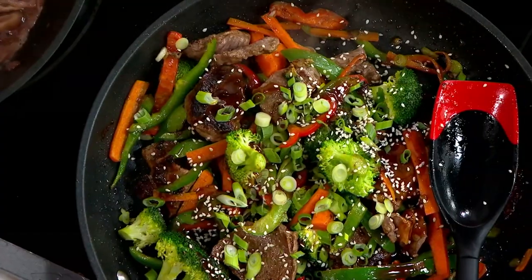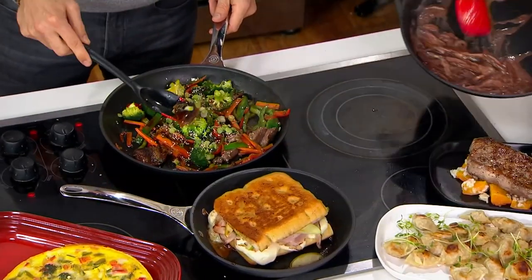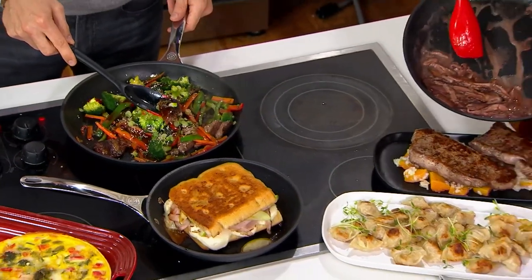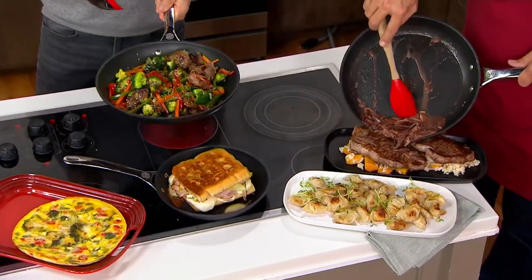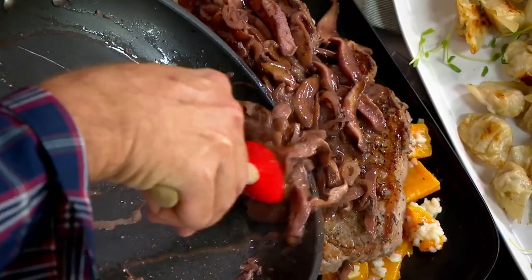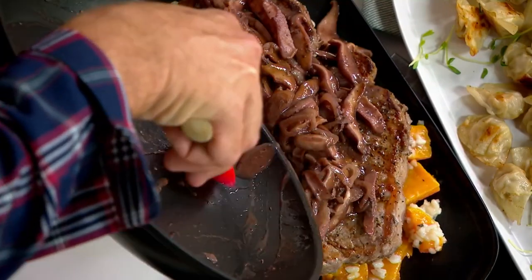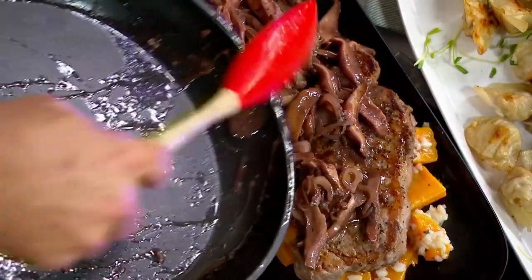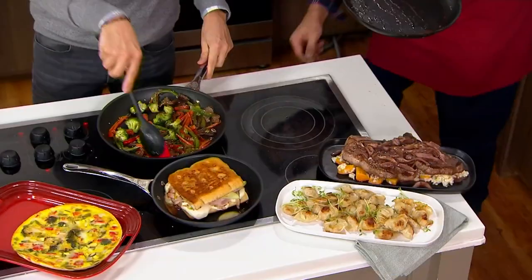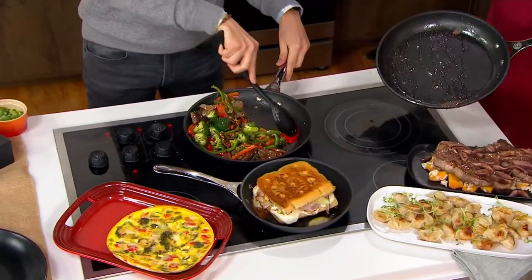Here's something I love about this for weeknight meals — we've got beautiful color and sear on this stir fry. Just diced up some beef and some vegetables. You could use frozen. This will come together quicker than you can order Chinese food to your house, and you can control what you put in it — not a lot of MSG, not a lot of sugar, not a lot of salt if that's something you're looking at. And a beautiful sauce coming together.